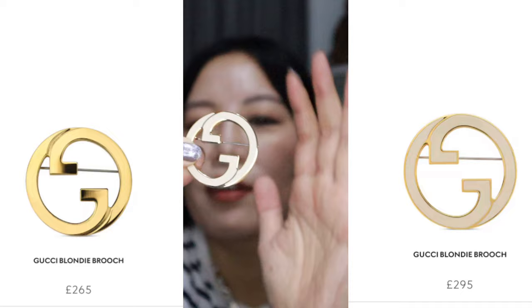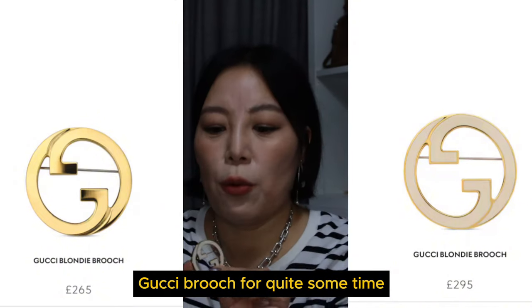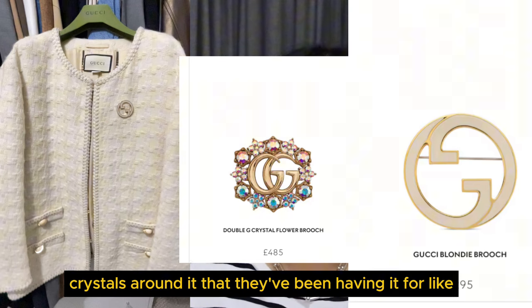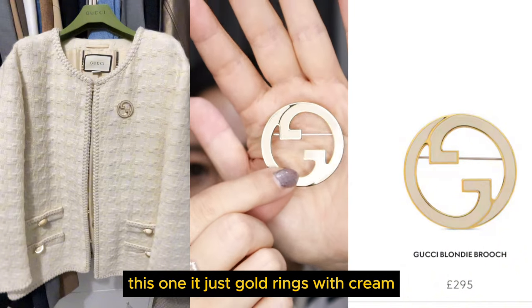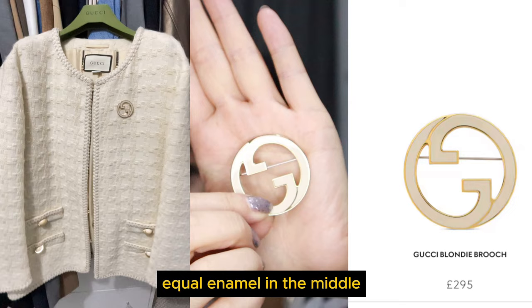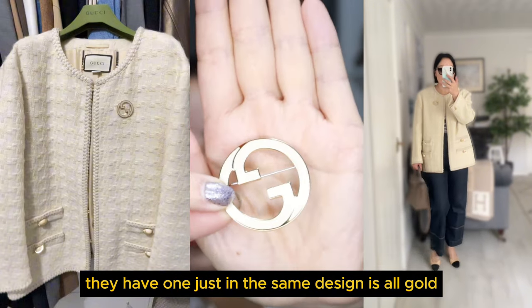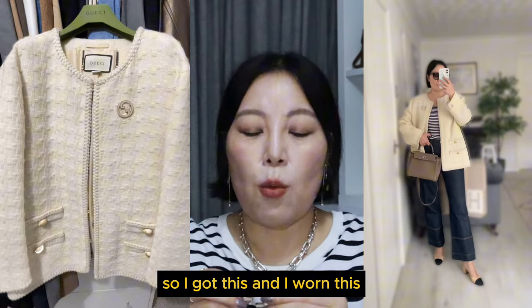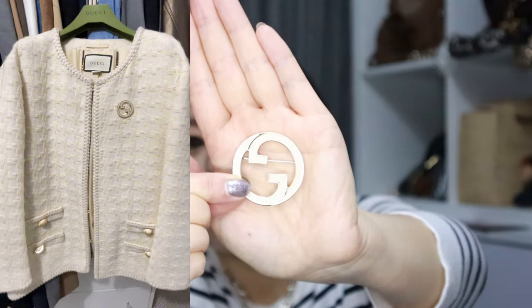It's a brooch. I've been trying to find a nice Gucci brooch for quite some time. The one with the GG with pearls and crystals around it — they've had it for years — I don't like those. But this one is just gold rims with cream enamel in the middle. It looks very elegant. They also have one in the same design but all gold — this is from the new collection. I wore this on Monday when I went to London to pick up my Ganni jeans, paired with my Gucci tweed jacket.